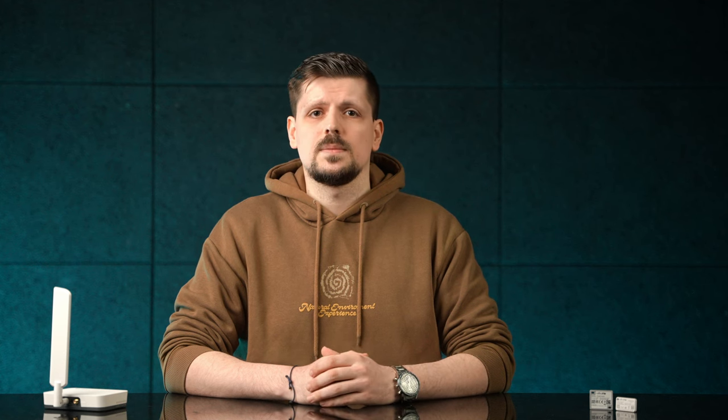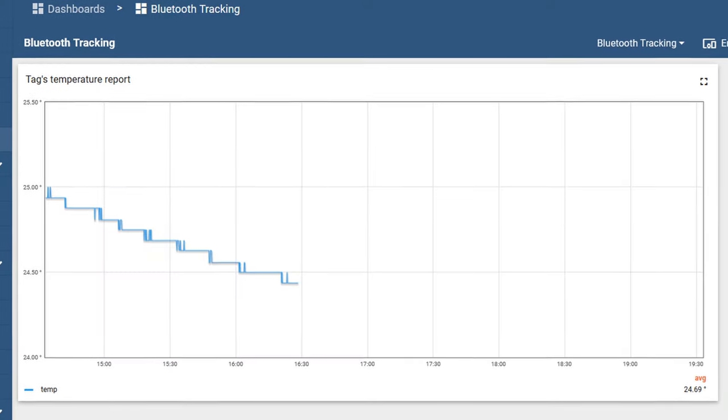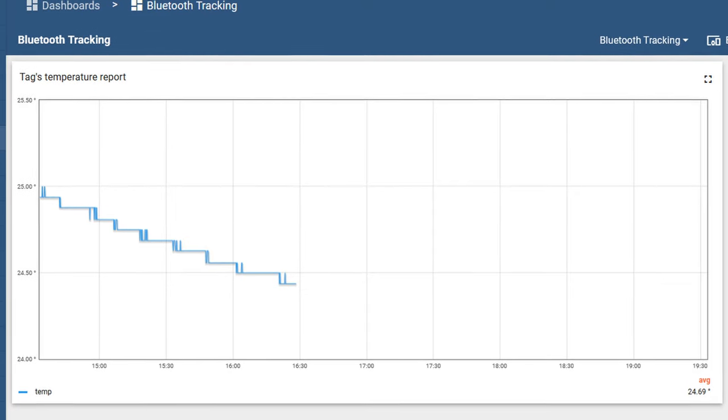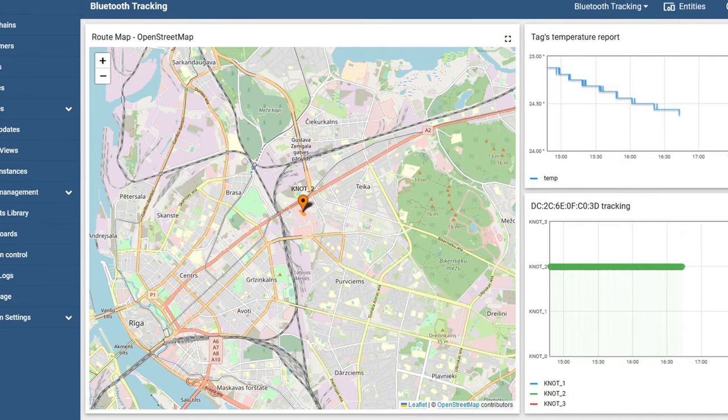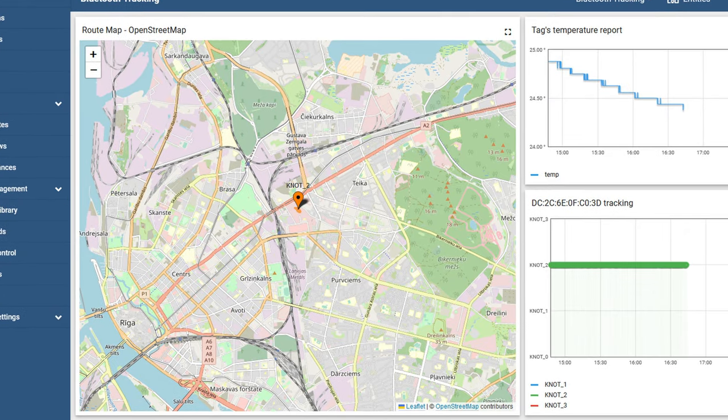If the outer tags are used, we can also add a chart that indicates temperature changes. Per the screen, we can tell that the temperature has been dropping slightly. And last but not least, we can add KNOT GPS coordinates visualization. Now we know that our tag is within KNOT 2 range, KNOT 2 is inside our office building based on the map, and the temperature is slightly going down.